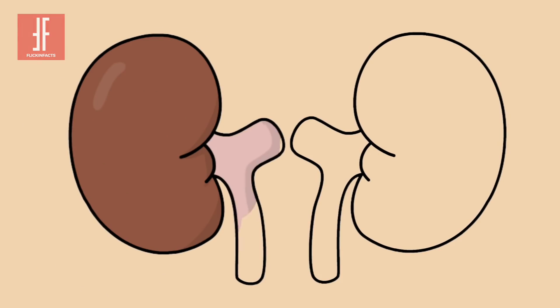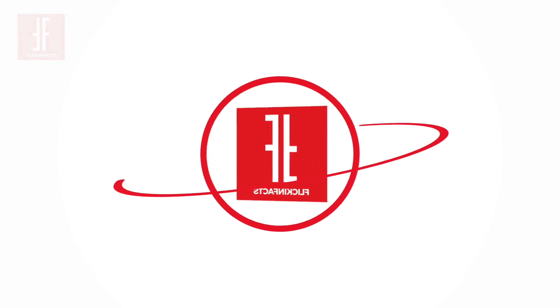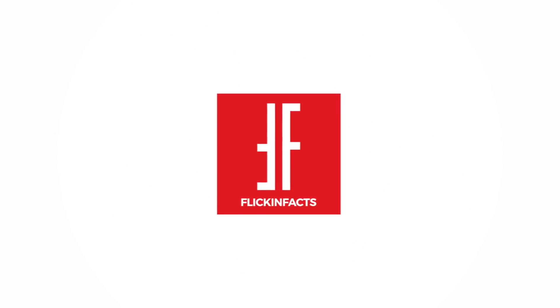Flick and Facts revealed the 10 valuable secrets to your kidneys' well-being. Hope you liked the video. For more cool stuff on health and lifestyle, subscribe to our channel.